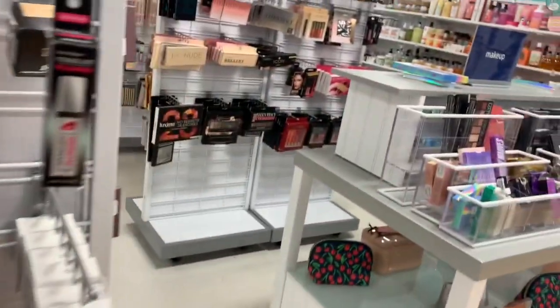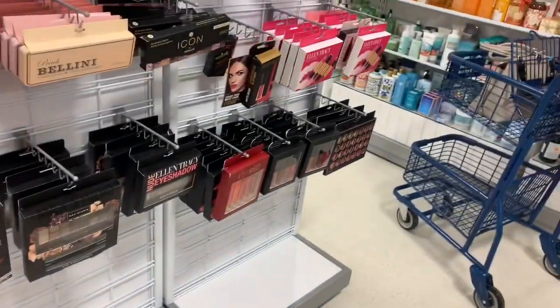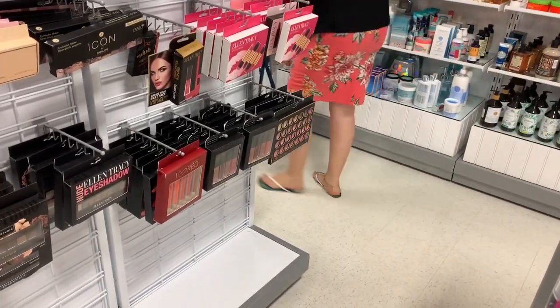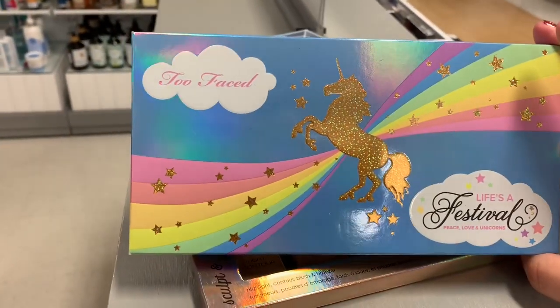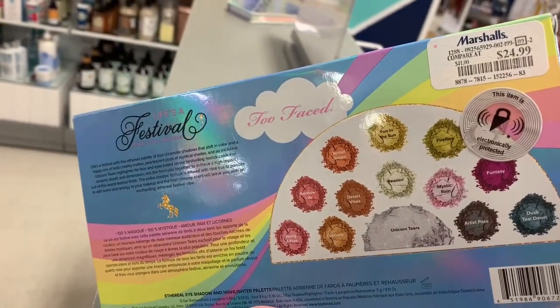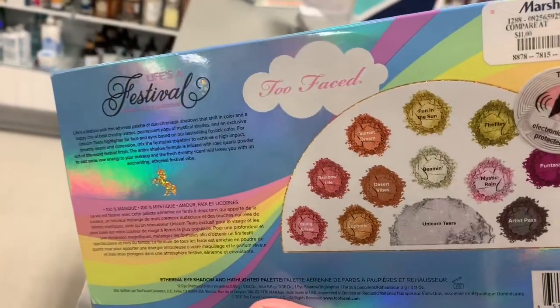So we're over here in Marshall's right now checking out the makeup section. I've never quite checked out the makeup section of Marshall's — it's kind of my first time — but I am finding some high-end products. For example, I found the Too Faced Life's a Festival palette and the price is actually not bad: it goes for $24.99, and the palette retails up there at $41, so that's pretty cool.